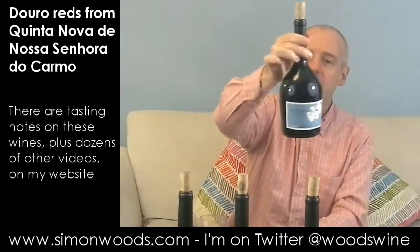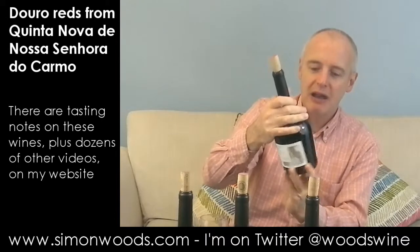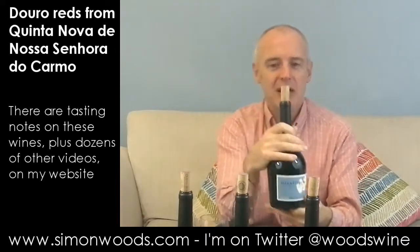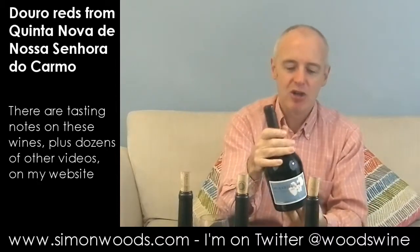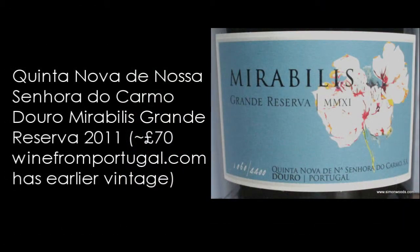The final one comes in a rather strangely shaped bottle. I remember seeing something on Jamie Goode's website where he'd been at the winery and tasted a wine that was going to be their top of the range, still to be named. Maybe this is the one — Mirabilis Grand Reserva, 2011 vintage. Let's give this one a whirl.